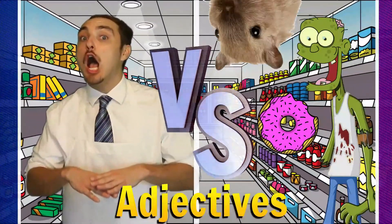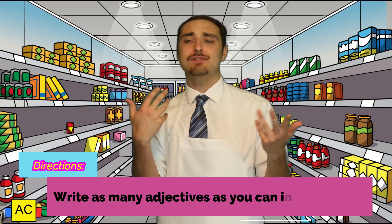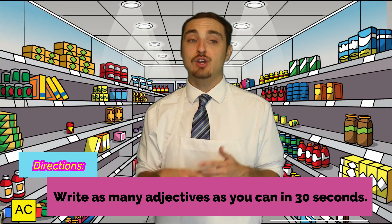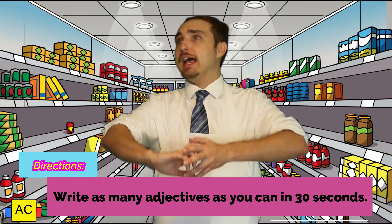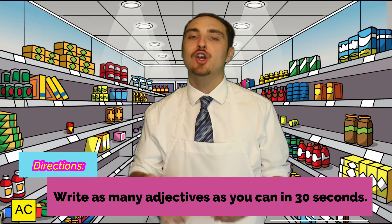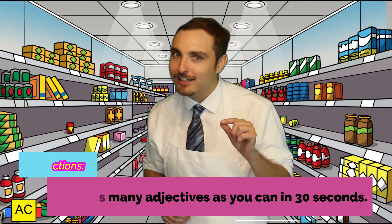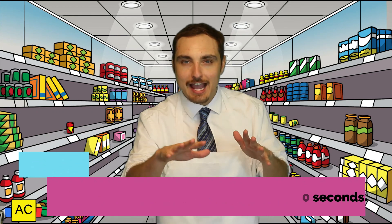I thought it would be great to stop for a second and do an aisle check before you head out the door. When I say go, you will write as many adjectives as you can in 30 seconds. They can be any adjectives of your choice — you can pick one topic to describe or as many as you want. When the timer on the screen is up, put your pencil down. 30 seconds on the clock — write as many adjectives as you can and go!